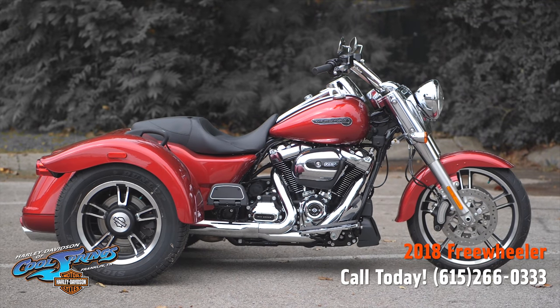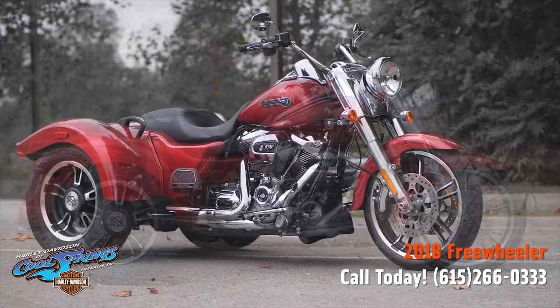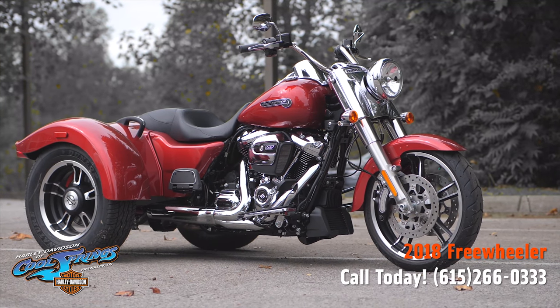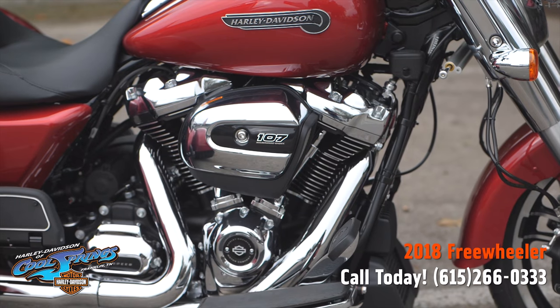Well, this is your old buddy Charlie coming to you from Holly Davidson of Cool Springs. I'd like to show you a 2018 Freewheeler today. She has got the big 107 cubic inch motor and that smooth six-speed transmission.